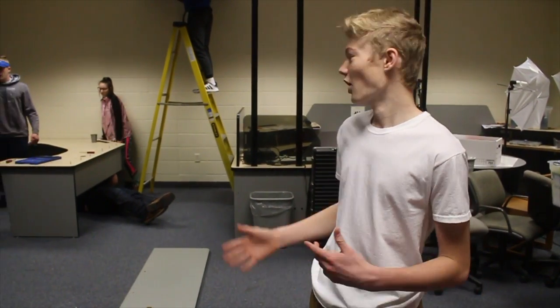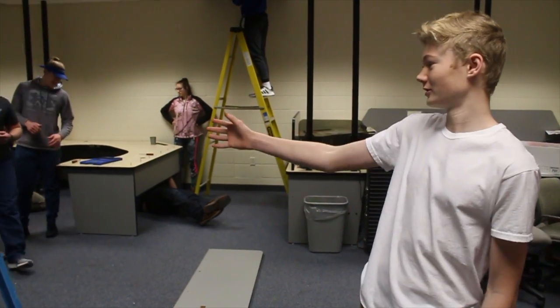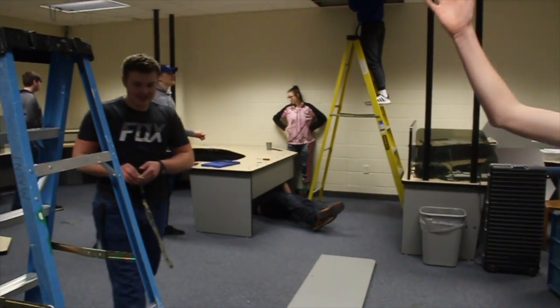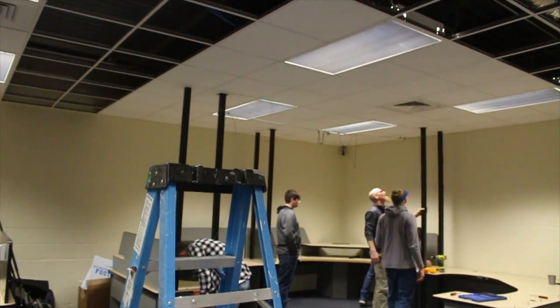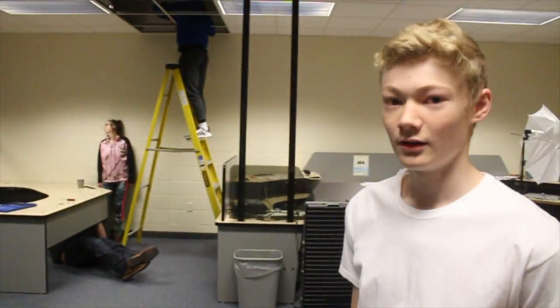Hey, this is Dan. We've removed all the cubicles inside the room and all the tables, and we are starting to remove the tiles and getting ready for our green room.